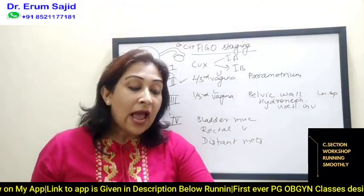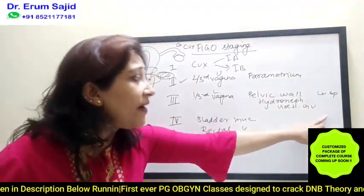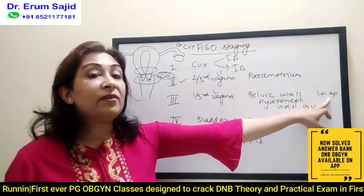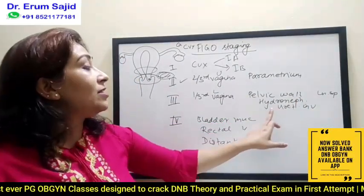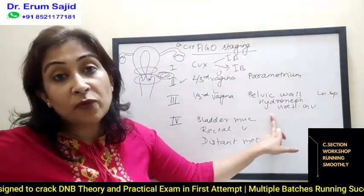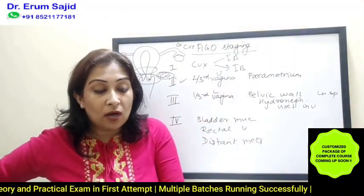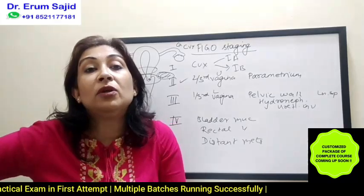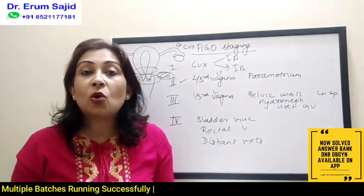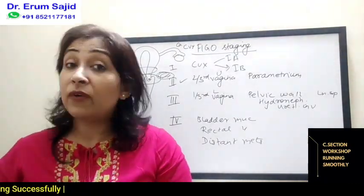Stage 2B remains parametrial spread. Stage 3C is divided into 3C1 (pelvic lymph nodes) and 3C2 (para-aortic lymph nodes) — you'll see this pattern in endometrial carcinoma also. Stage 3B is spread to the pelvic wall or hydronephrosis due to ureteric involvement. Stage 3A is cervical carcinoma spread to the lower one-third of the vagina. And stage four is the distant spread. This was a quick recap of cervical carcinoma — we'll be back with the next topic: ovarian carcinoma.